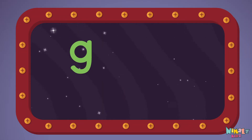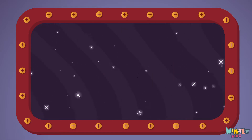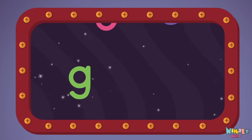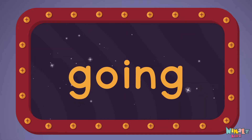G-O-I-N-G. Going! Let's read it loud! G-O-I-N-G. Going!